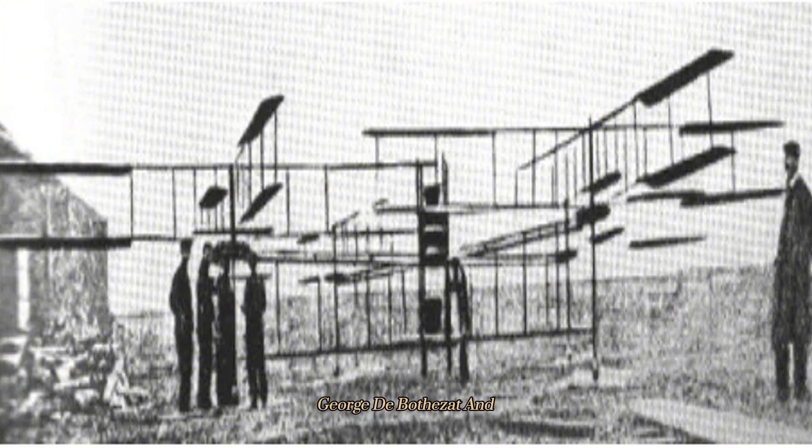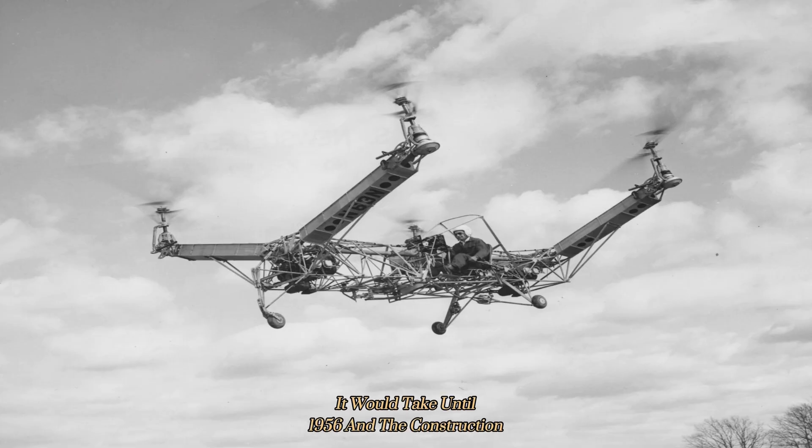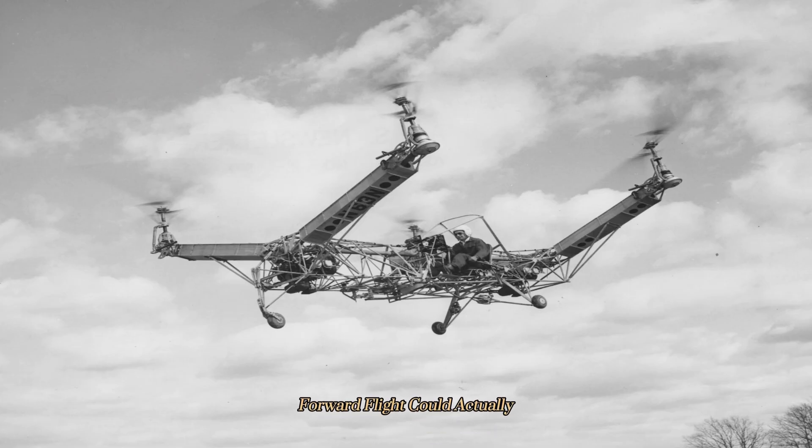In 1920, George de Bothezat and Ivan Jerome dabbled with a similar craft, replete with six-bladed rotors and two additional propellers, but it was only ever able to reach five meters off the ground. Plagued by unsolvable weight and technical issues, enthusiasm for the concept died down for many decades as engineers refocused on more viable machines. It would take until 1956 and the construction of the Convertoroplane Model A for the idea to gather steam once more, after it was discovered that forward flight could actually be achieved with quadcopters. A lack of customer interest meant this particular project was swiftly abandoned.